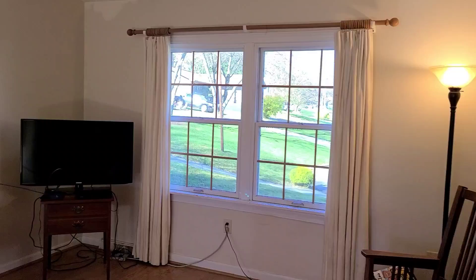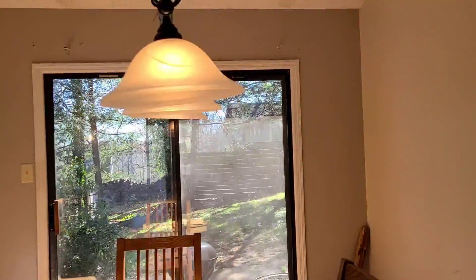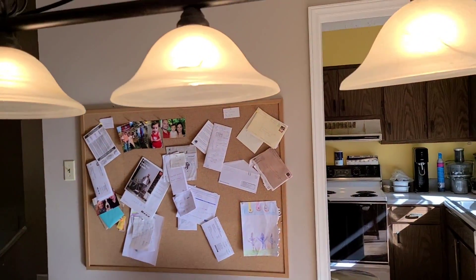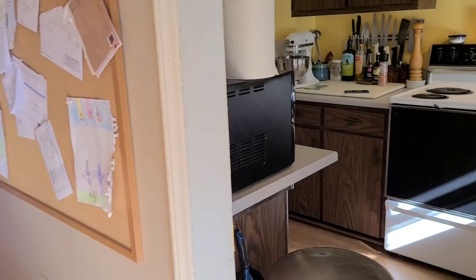We're on the main level now. Plenty of light coming in here. We have a vaulted ceiling and laminate floors. Here's your dining area. Other homes with this floor plan in the neighbourhood have taken this wall down right here and opened up the kitchen.